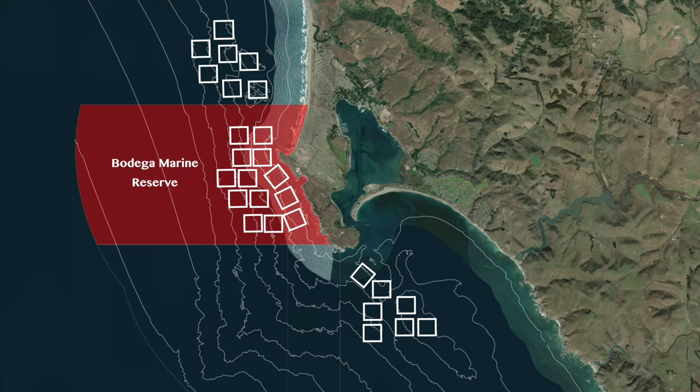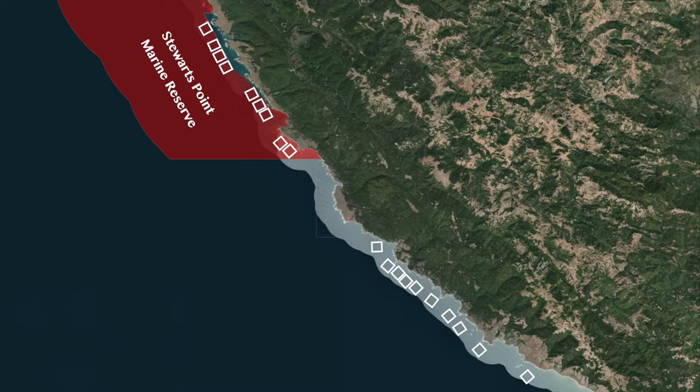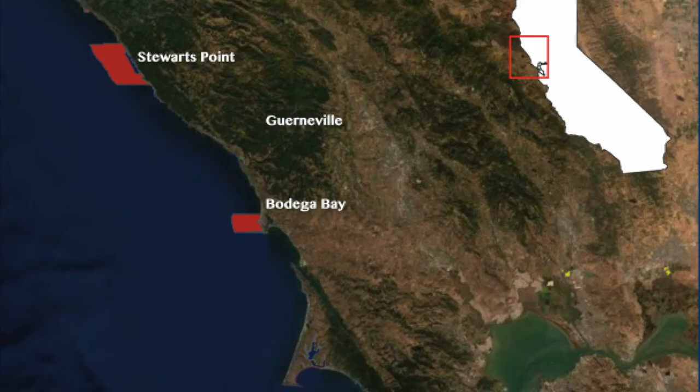After statistical analysis, I found that Bodega Head showed no significant difference in catch between protected areas and reference sites. However, the Stewart's Point protected area did significantly increase the catch. This could be because it is further from port, has better habitat quality, and a larger reserve size.